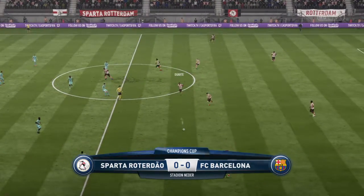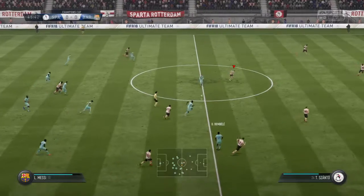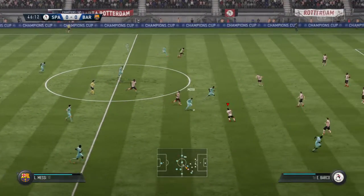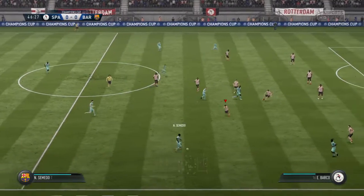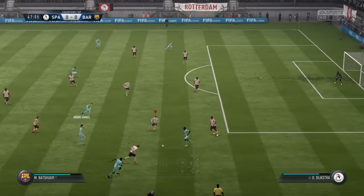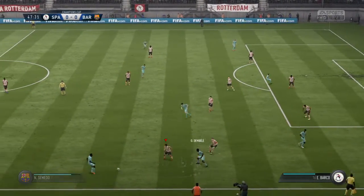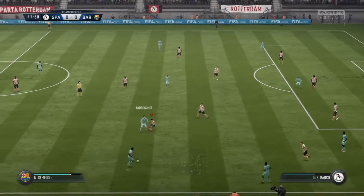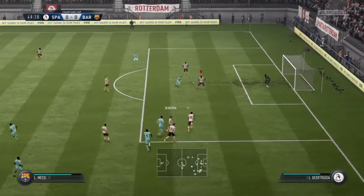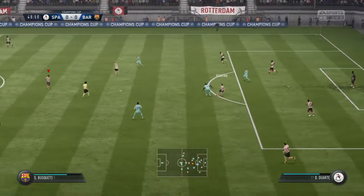The referee blows and it's off and running for the second half of the Champions Cup semi-final. We're getting to the point now where nobody can afford to make a mistake. Semedo — they've got numbers in this attack and it looks dangerous. This is the Barcelona way, isn't it? Pass, pass. To Andre Gomez — just taking the heat out of the moment, the ball back to the goalkeeper.